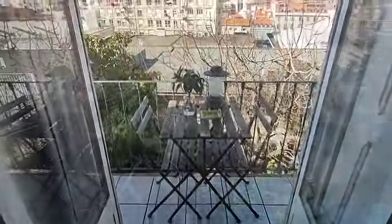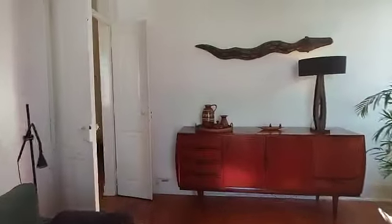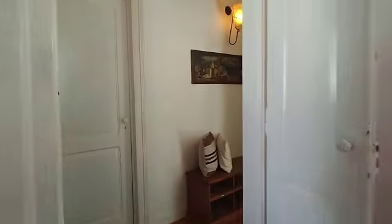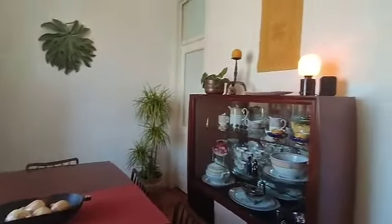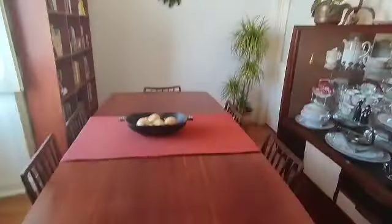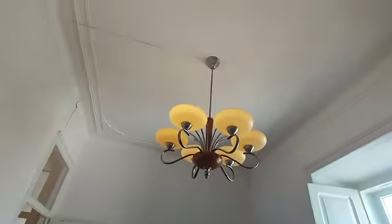And here we have a little balcony. Now let's go back inside. This is the dining area or the study area, however you want to use it. We're gonna have this big table, some bookshelves, a really cool chandelier, and you also have some detailing on the ceiling. That's really cool.